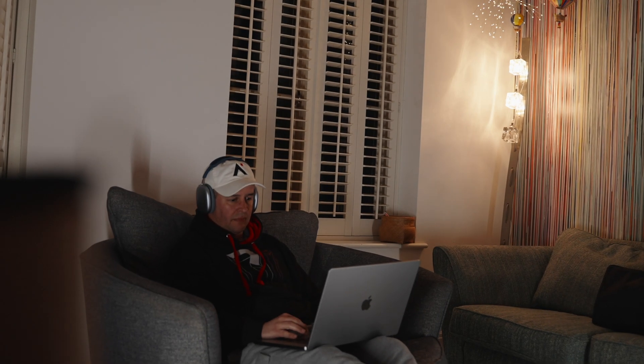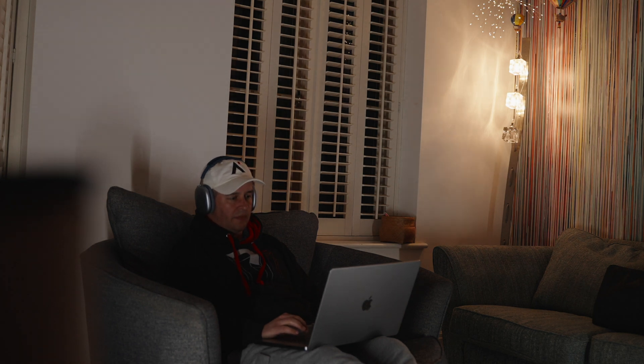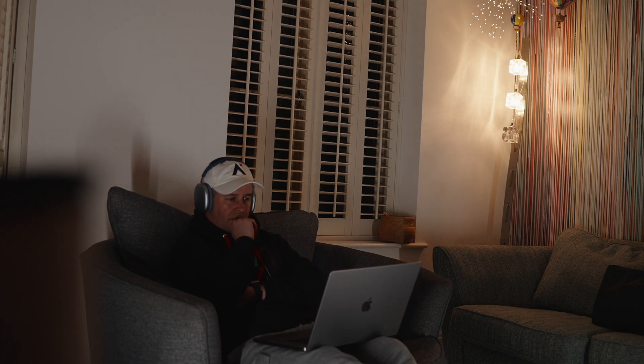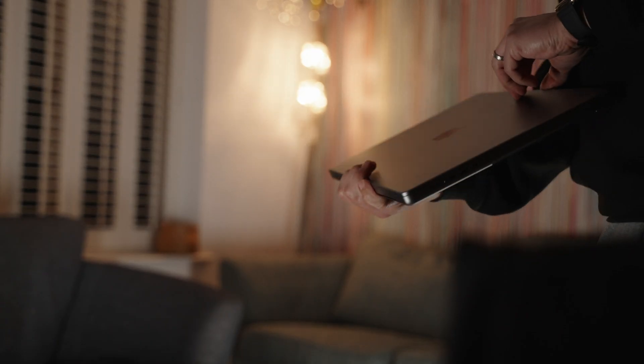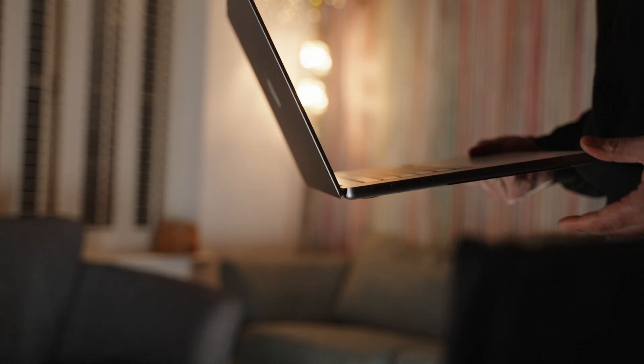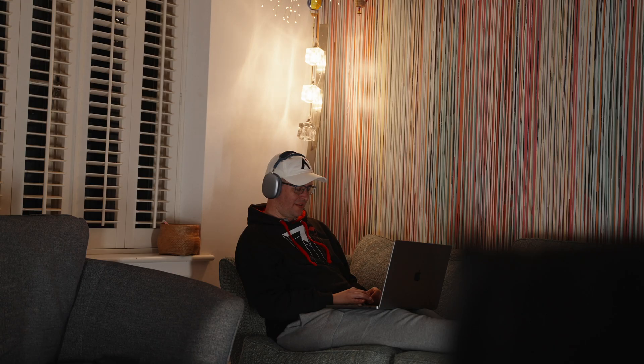Being able to use my laptop anywhere without burning my legs, and more importantly — because it's a 16-inch — not having to squint, is a game changer for me. Whether I'm working at a cafe, at my desk, or just chilling on the sofa, I can very comfortably keep getting on with my work. It's actually quite a heavy machine, but the trade-off of having so much screen real estate and so much power is totally worth it.